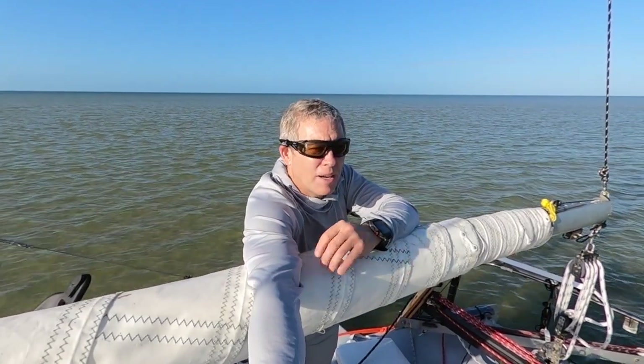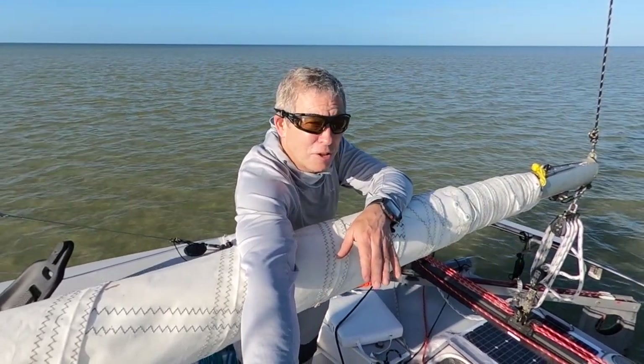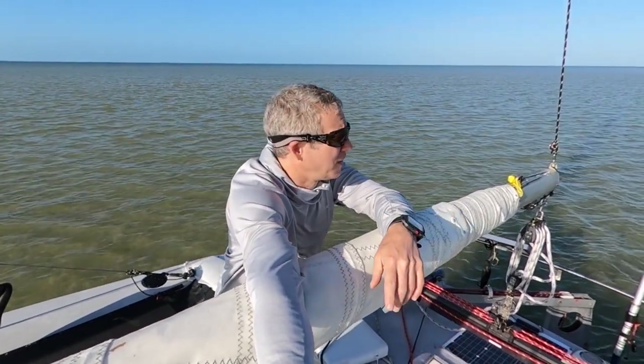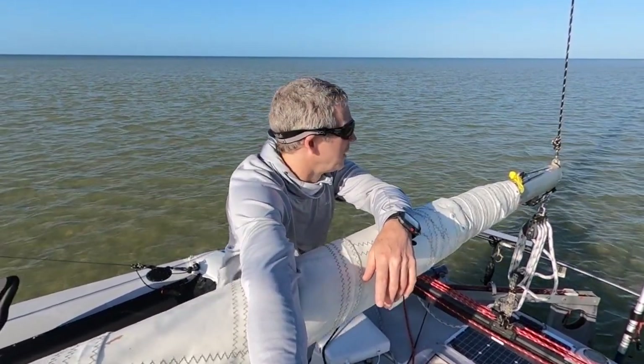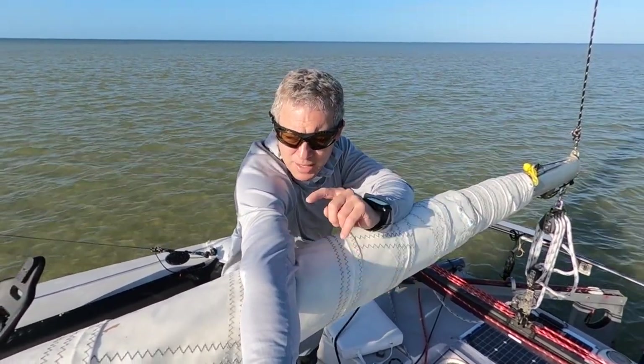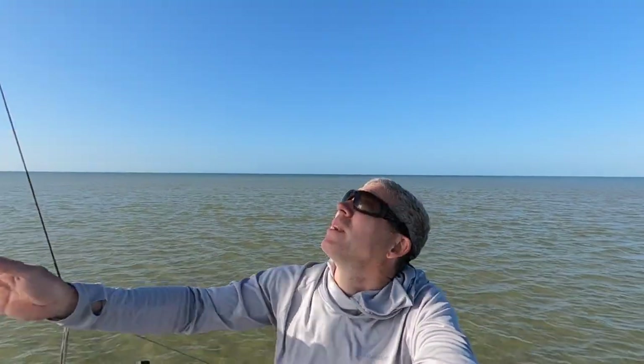So I'm stuck on a sandbar in Pavilion Key. It's low tide. The map says there's like four feet, but actually there's less than two. I did read the map right this time — the map is just wrong. I'm going to have to wait about half an hour to an hour. I set the anchor so I don't drift further into the sandbar, because the channel is there.